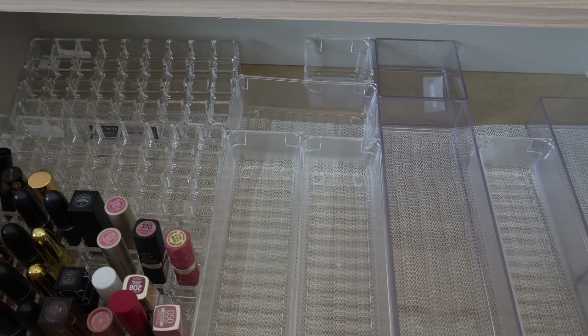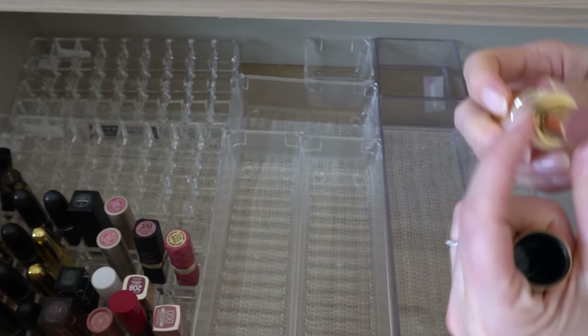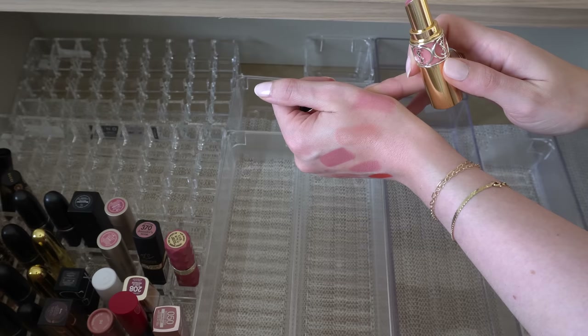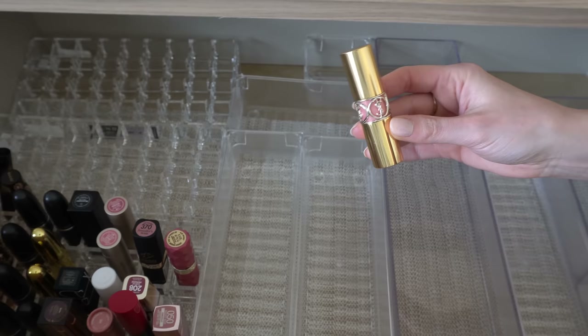A YSL Rouge Pur Couture — I think this is number 44. Another definite keep. This is right up my alley in terms of formula — I like something kind of sheer but with a little bit of color. This one is a nude pink but a little bit cooler in tone than some of my others. Love this and also I love the packaging on these too, so that will stay.